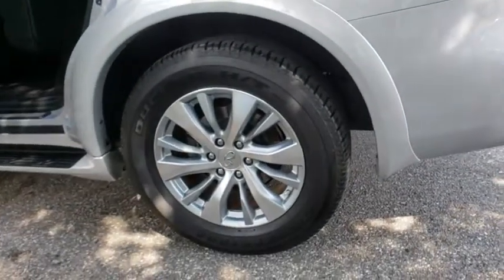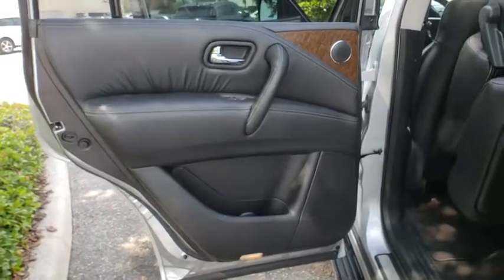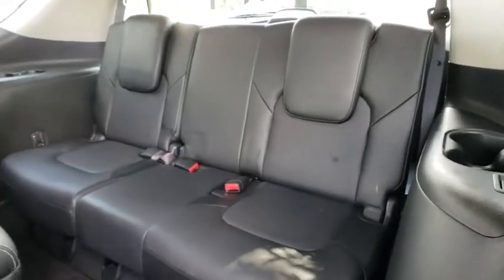Power passenger seat, stability control, backup camera, leather-wrapped steering wheel, Bluetooth, adjustable steering wheel, power steering, cruise control, auto-dimming rear-view mirror, keyless start, aluminum wheels.